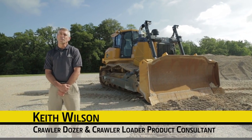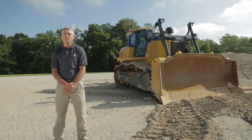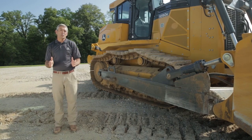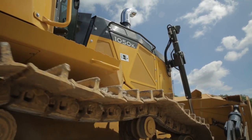Hi, my name is Keith Wilson. I'm a product consultant for John Deere Crawler Dozers and Crawler Loaders, and I'm here this morning to talk to you about some features on our new 1050K dozer. One of the primary features of the 1050K, exclusive to John Deere Crawler Dozers throughout its entire lineup, is the hydrostatic drive.